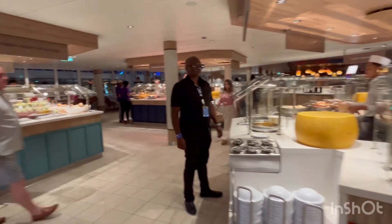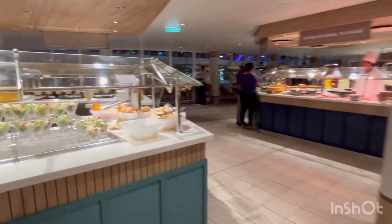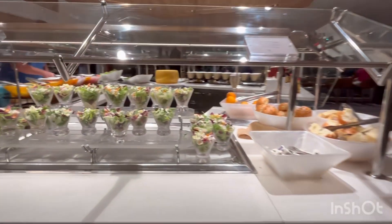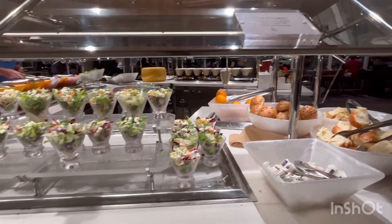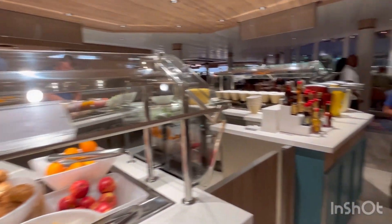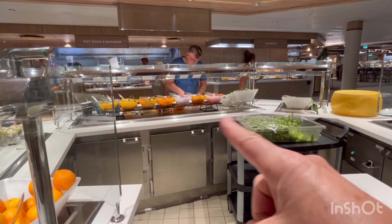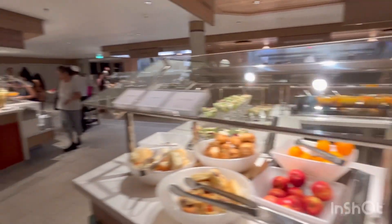Give me a thumbs up if you like this video. I have my stabilizer so hopefully it's giving you a smooth experience. Here are some salads — it's not a salad bar, it's basically grab-and-go salad options. There is a salad bar over there, it's a small one but it does the job.